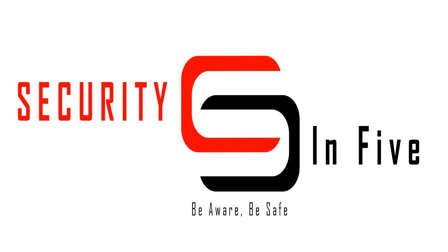Welcome to the Security in 5 podcast. I'm Drew, the Binary Blogger. This is a short program bringing you security and IT related news, tips and guidance in about five minutes. Quick to listen to, easy to understand. This is Security in 5. Thanks for listening.